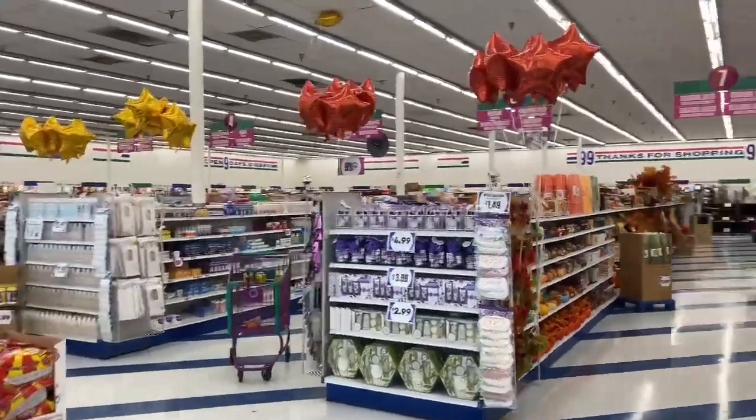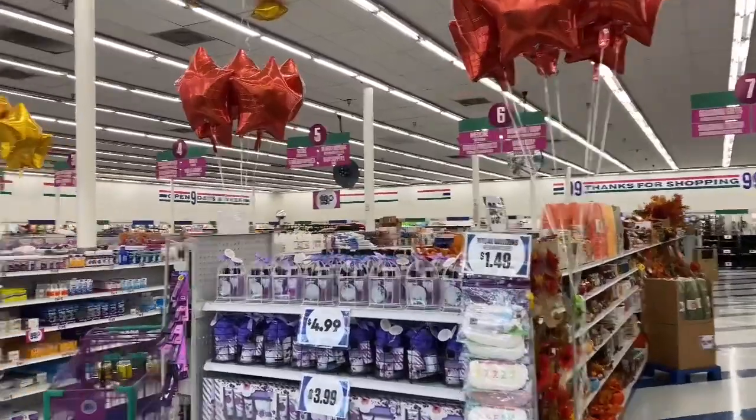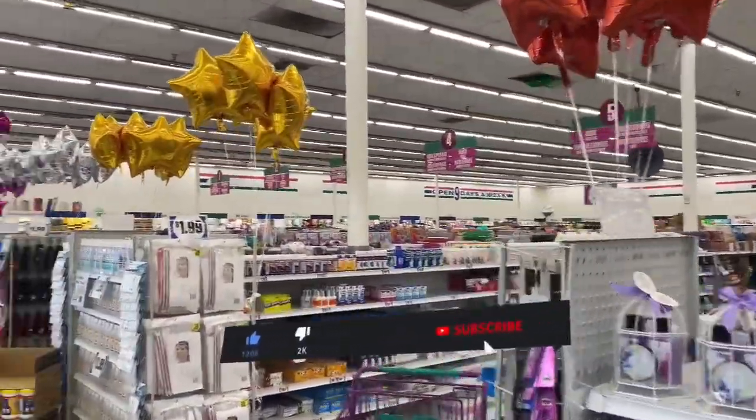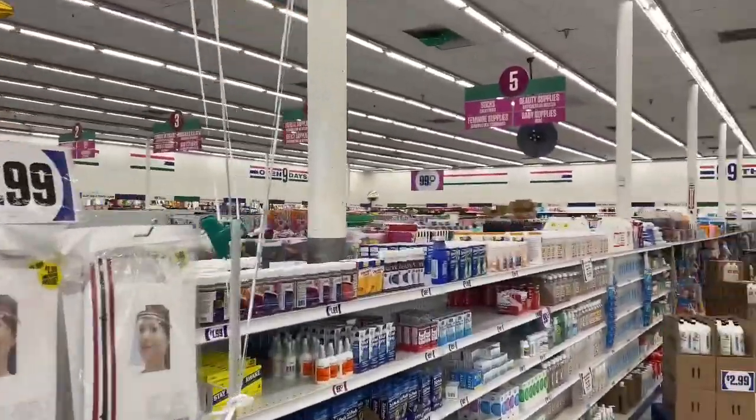Hello, you beautiful 99ers! I am Swayed to the 99 and I'm super excited because today we are doing a 99 Cent Only Store walkthrough. If you are new, please do hit the subscribe button, as I also do Dollar Tree store walkthroughs and hauls and budget meals. Let's walk around the store and see what we can find.